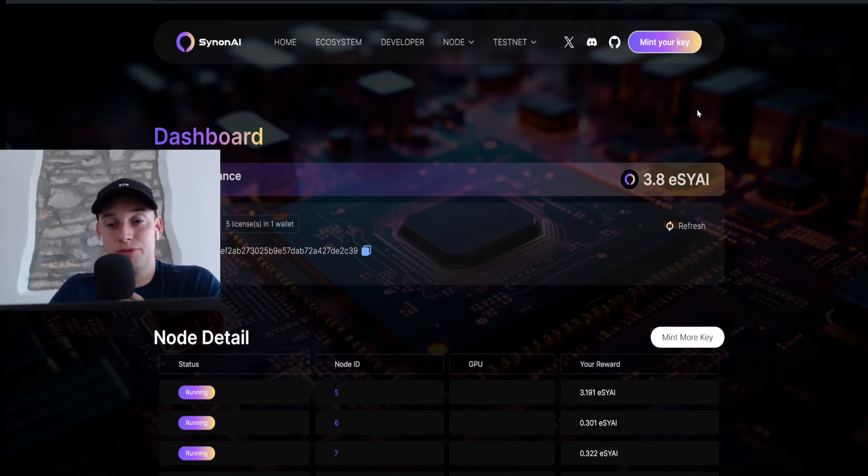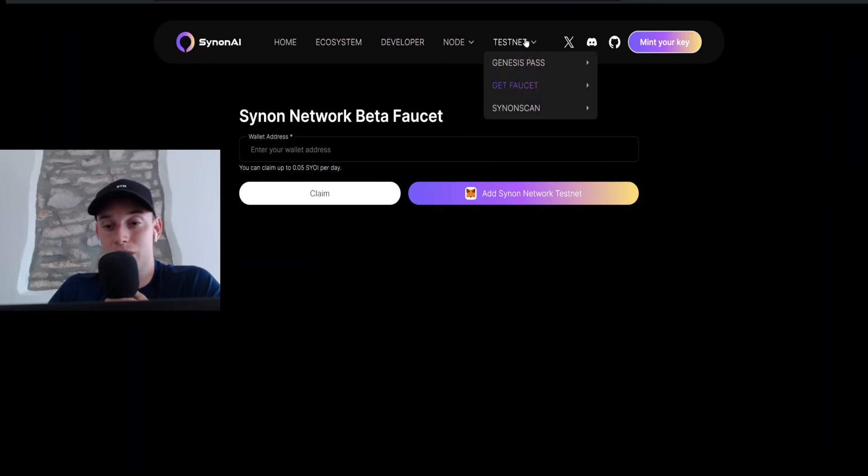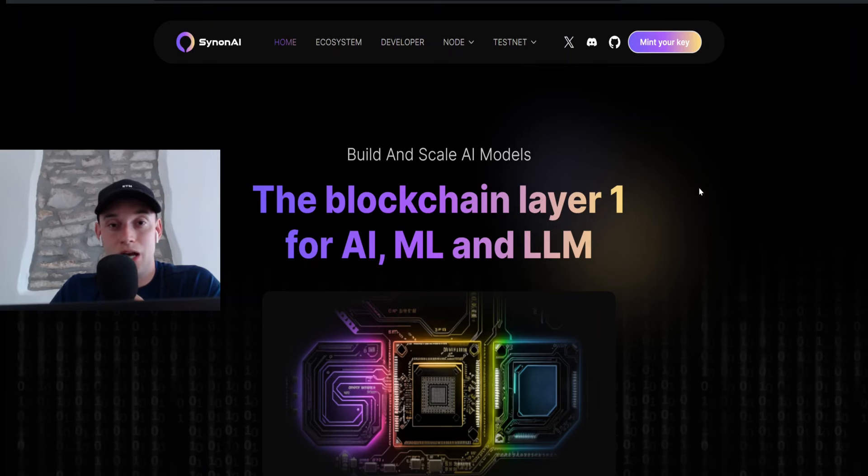There might also be an airdrop, as we saw with some other projects, so you'll want to test their testnet. Go to the testnet and the Genesis Pass. First, get some testnet tokens by going to their faucet, inserting your wallet address, and claiming tokens. Then click on the SynonAI network testnet to add it directly to your wallet. Once you receive the tokens you can do some transactions on their testnet. All the information is also provided on their Discord, which will be linked in the description.